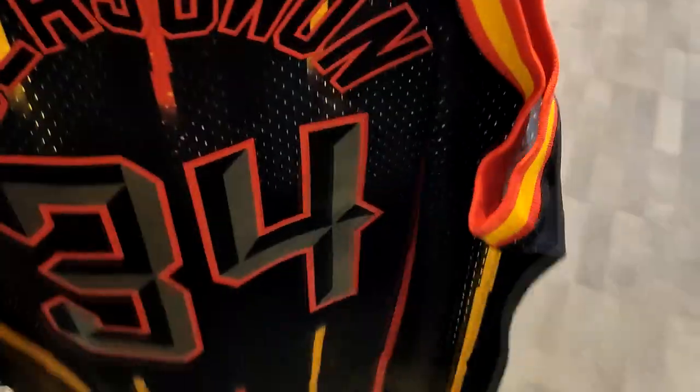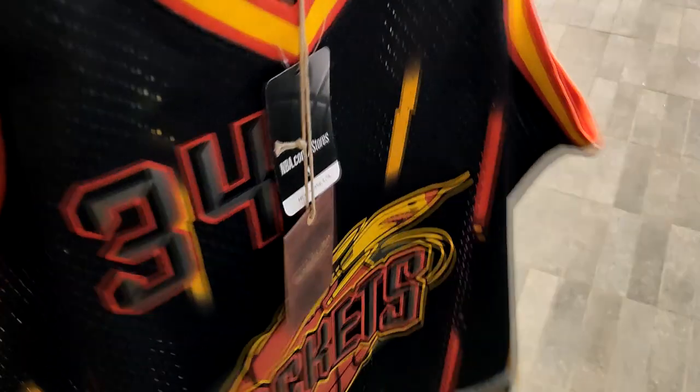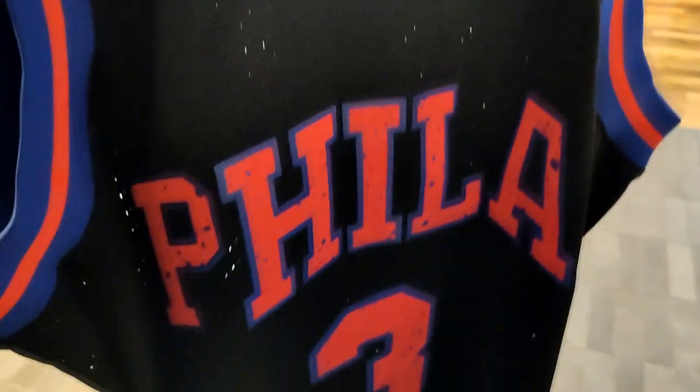I've never seen a LaJuan jersey before — it's a nice little color. Got a nice little switch-up on the regular navy, white, and red colorway. I rock with this AI jersey — this one goes hard. Got the black base with the red and the blue, and the cement-like splatter goes crazy.